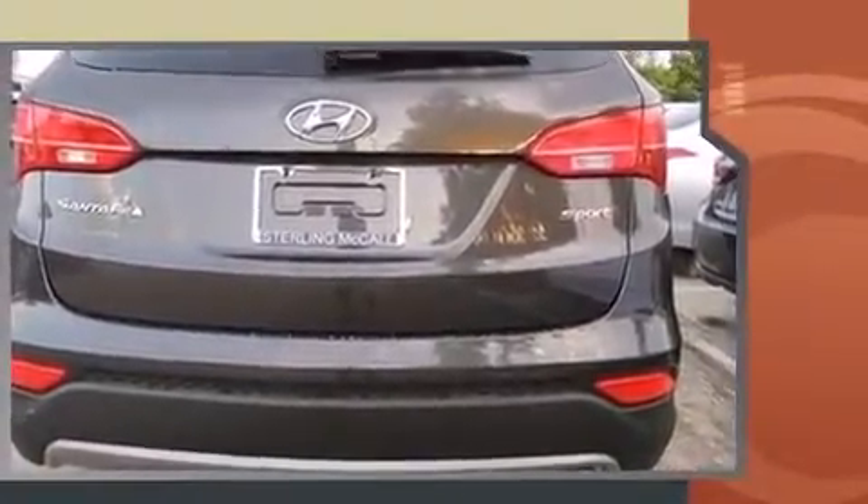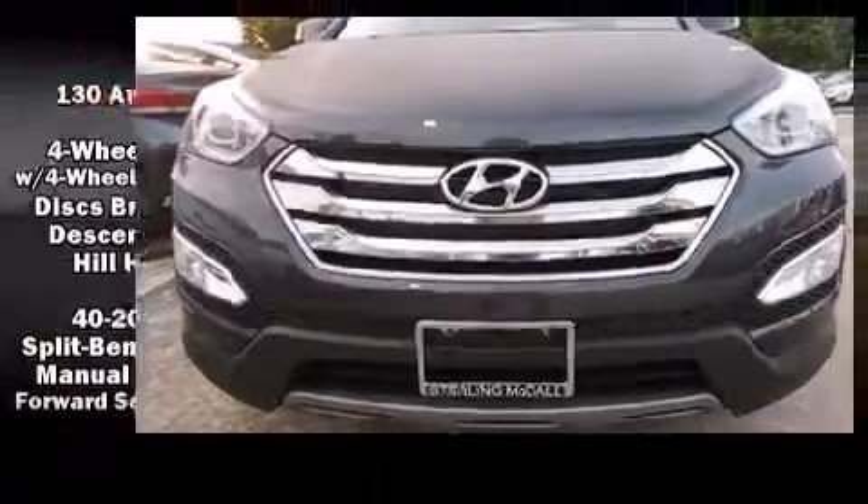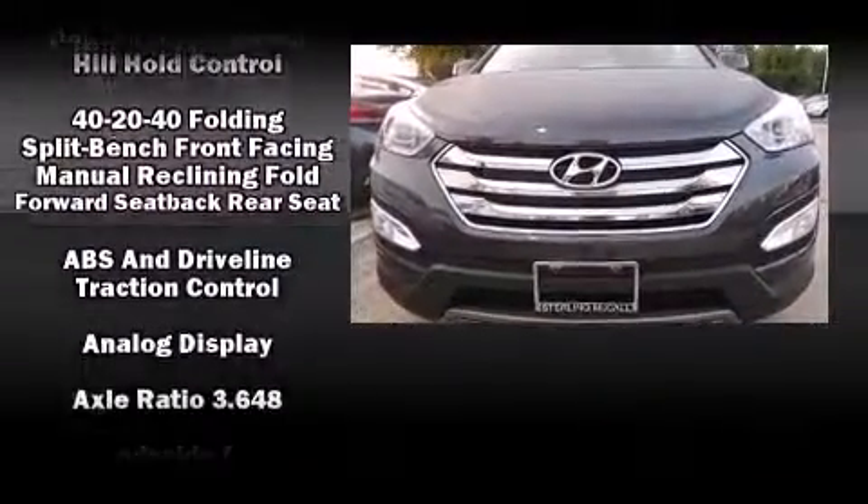Hyundai prioritized fit and finish as evidenced by one-touch window functionality, a tachometer, rear wipers, and cruise control.